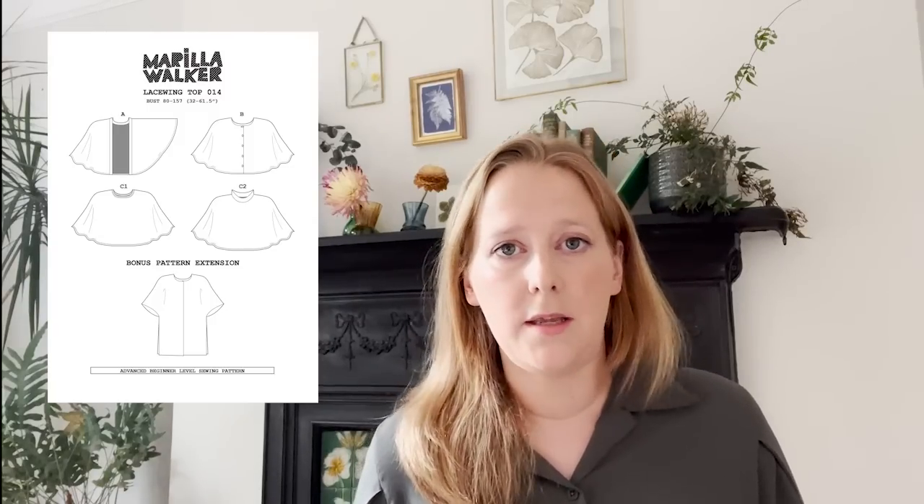Next up from indie patterns: Marilla Walker has released a new pattern called the Lace Wing Top. As she put on Instagram, it's very aptly timed with Halloween coming at the end of the month if you did a lacy version. This top has a cape-like shape and you can wear it as an open jacket, a button-up shirt, or a jersey top. It's got really simple construction so you could have it sewn up in a couple of hours. It's suitable for light to medium weight fabric, either woven or knit, making it really versatile. It's available as a PDF in sizes 6 to 36.